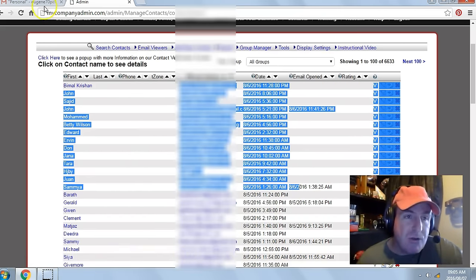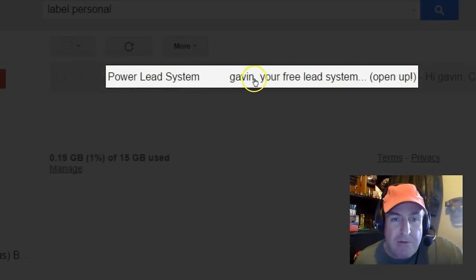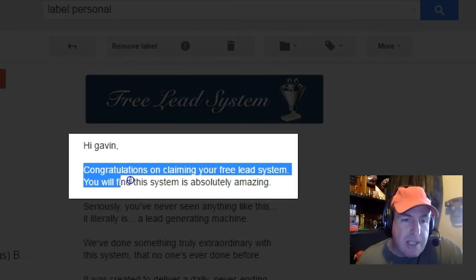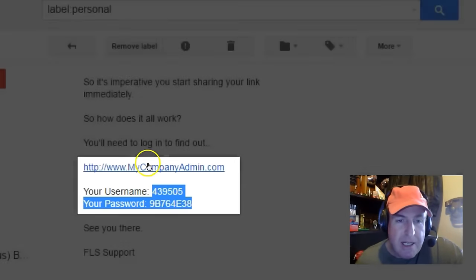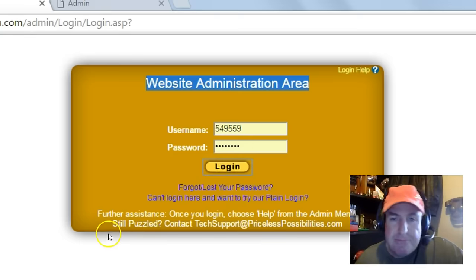Next, go check your email inbox or your spam filter for an email from the PowerLead system. Open the email — congratulations on claiming your free lead system. Scroll down. You get your login link and your temporary username and password. Click on the login link. You'll be brought to your website administration area. Enter the temporary username and password, then click login. That's it — you're in the back office of your free lead system.